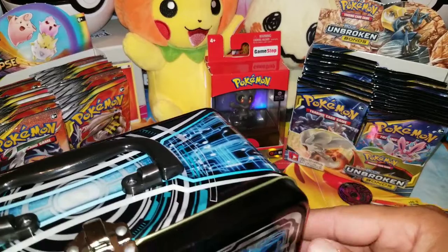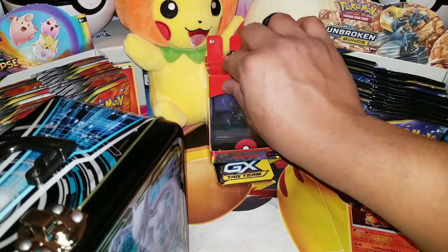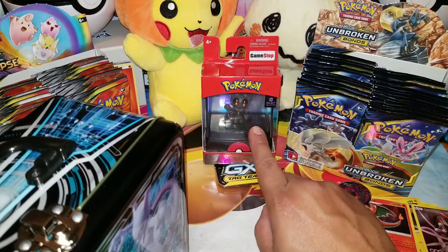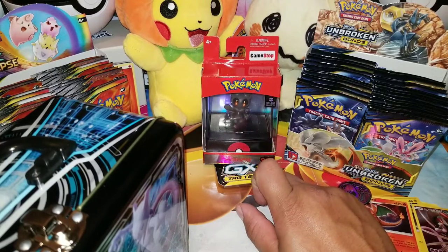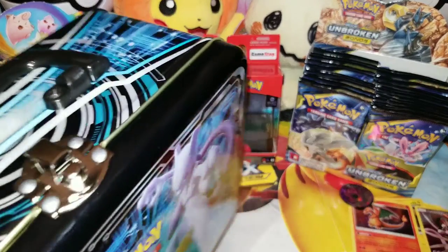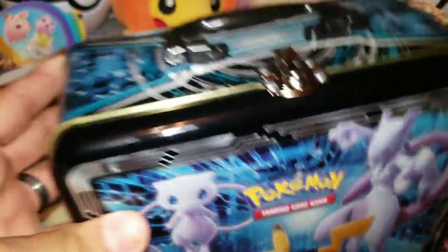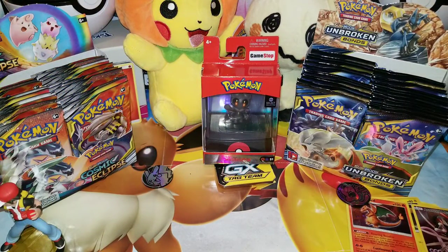Remember, we're still doing the giveaway. As soon as we hit 100 subscribers, I'll announce how to participate in winning this Marshadow collector's figurine or 15 Hidden Fates code cards. I might increase that — it depends on how the show goes. That's going to happen once we hit 100 subscribers. We're actually at 89, so very close.